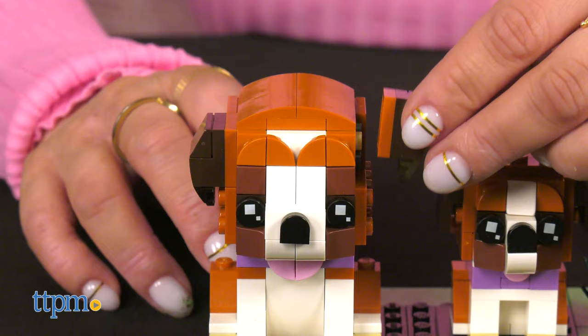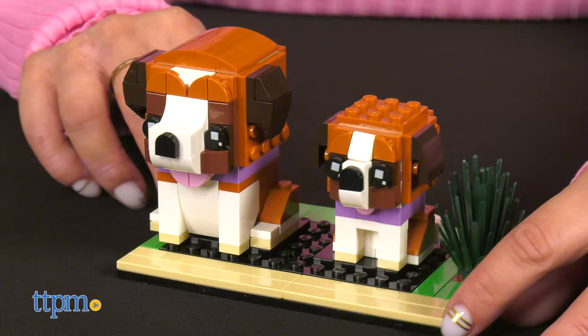These two are a fun build for LEGO dog lovers ages 8 and up. Which one would you pick? Let me know in the comments below.